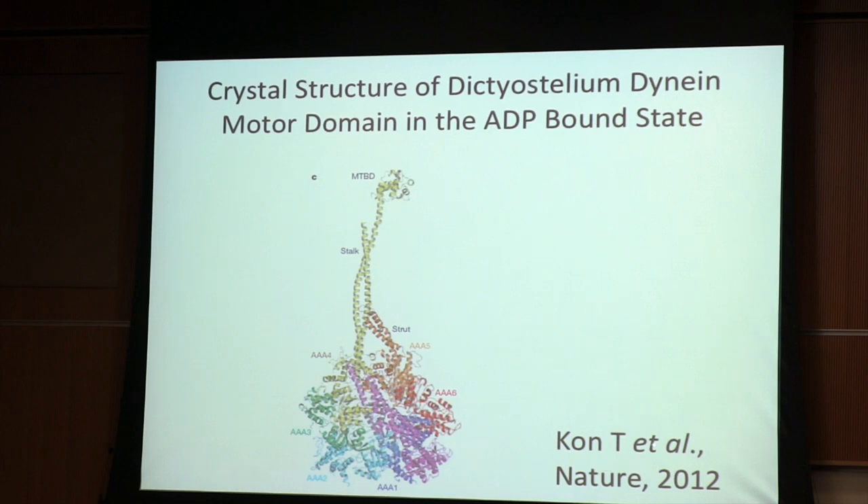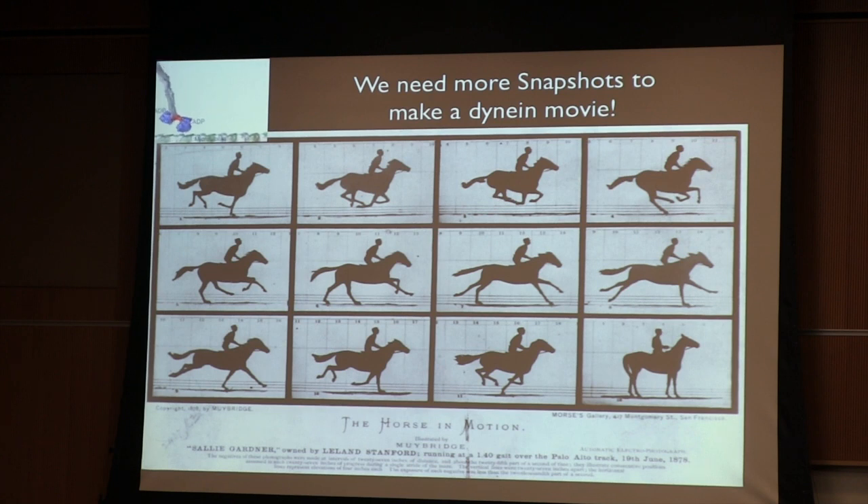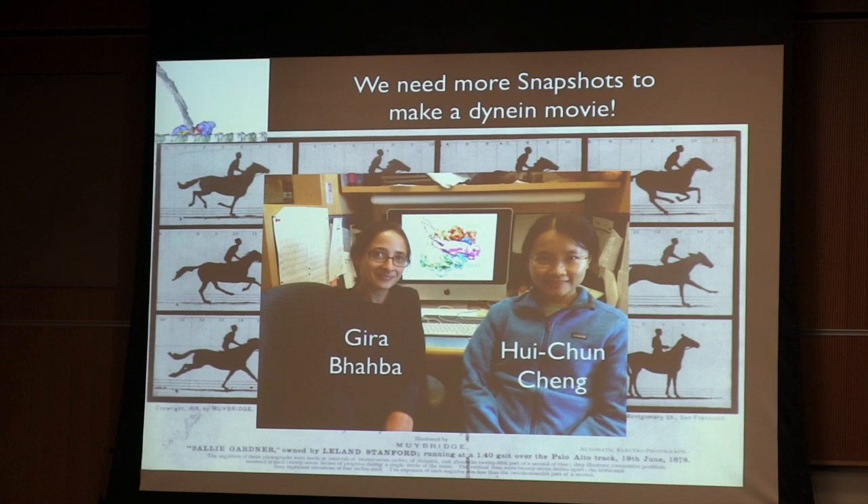Work from Kon and colleagues in Japan also got a very nice high-resolution structure of the Dictyostelium dynein motor domain in an ADP-bound state. The last state I showed was nucleotide-free. So we now had two different crystal states — ADP and nucleotide-free — albeit from two very different species. But it was pretty clear we had to keep going and get more snapshots to understand what dynein is doing in its cycle. Again, we were very fortunate to have people with the right skills willing to work together — Gira Bhabha and Wei Jiang have been working very closely together to understand new structural states of dynein, Gira focused more on EM and Wei on X-ray crystallography.